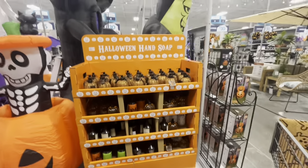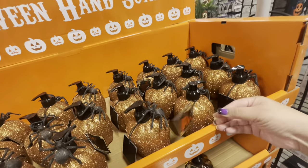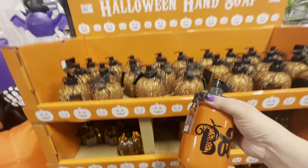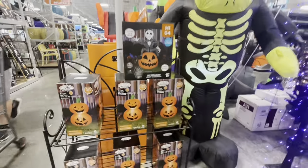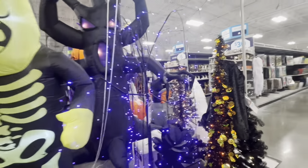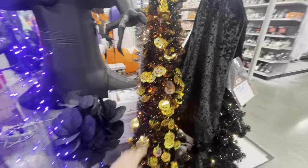They have the pumpkin spice soap and witch's brew items that look like mason jars but are plastic. They have the Jack Skellington and pumpkins. Look at Frankenstein — he's $60. They have the purple tree for $70, the black plant for $50. And this tinsel tree is gorgeous, it lights up and is only $35 — I love it!